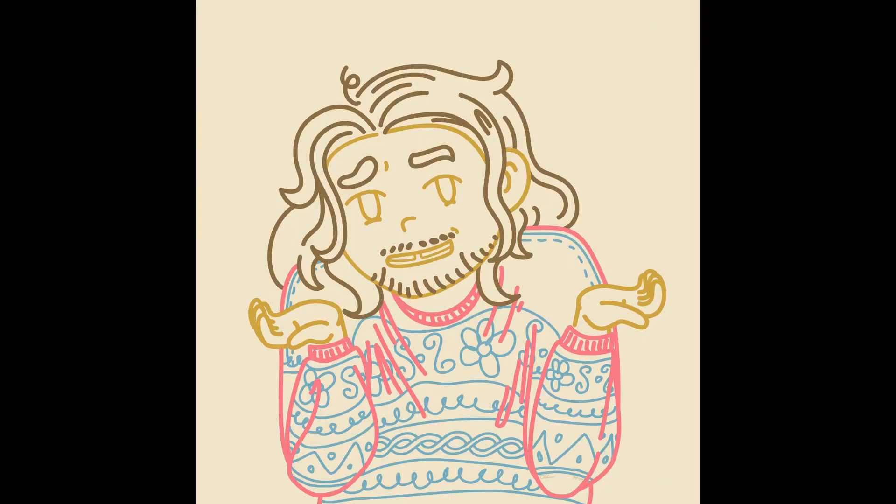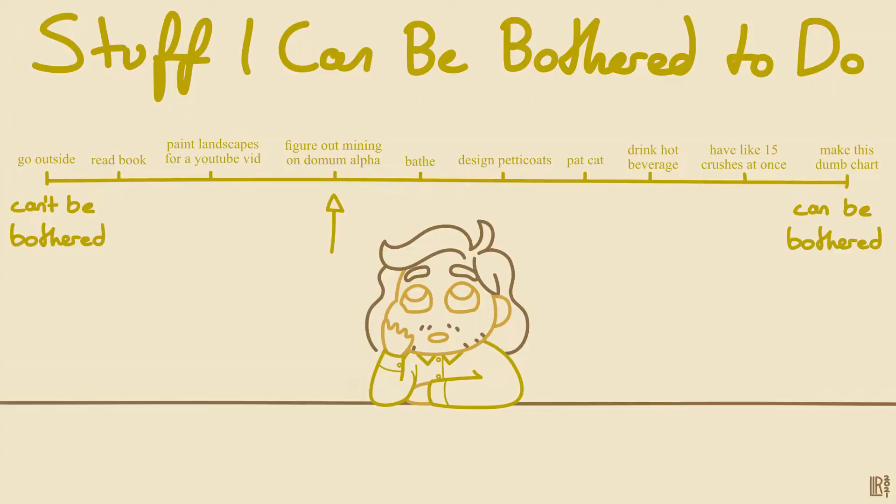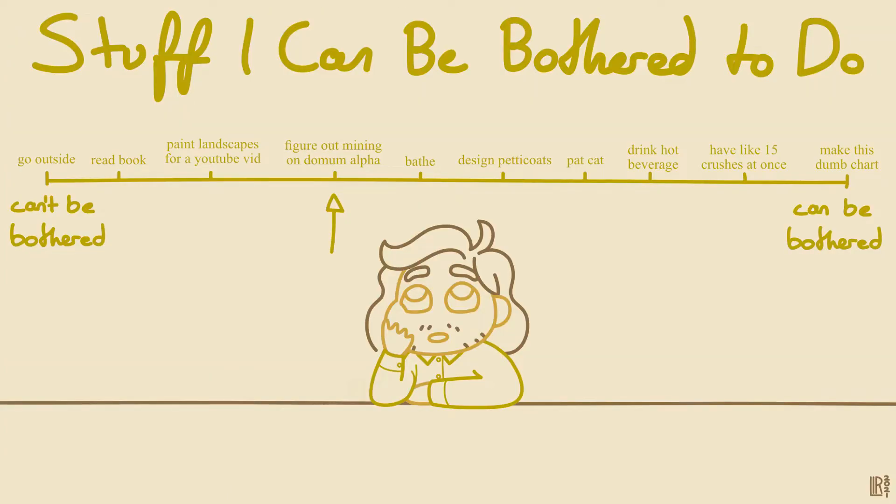The various colours on this map show where coal, oil and ore deposits can be found. Figuring out all this mining stuff was definitely low on the list of stuff I can be bothered to do, but I'm glad I did because it'll play into patterns of trade later on.